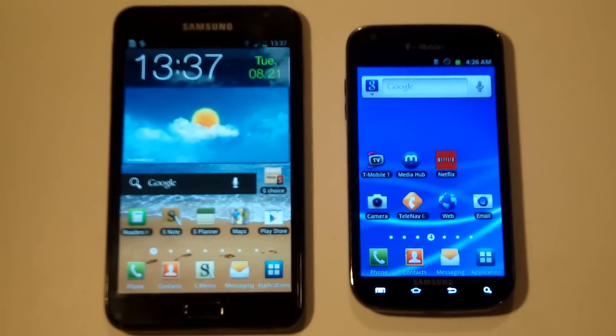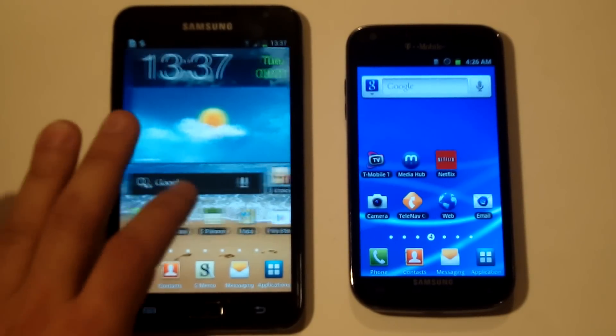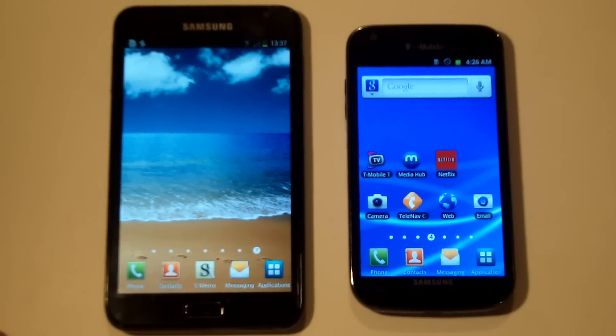Going through everything, we feel that the Galaxy Note is definitely the more powerful phone and the winner of this versus. In some cases being bigger isn't always better, but in this case being bigger is better. Thanks for watching, be sure to subscribe to our channel.